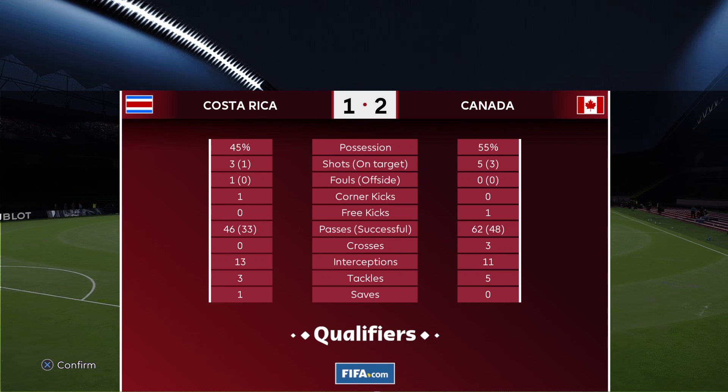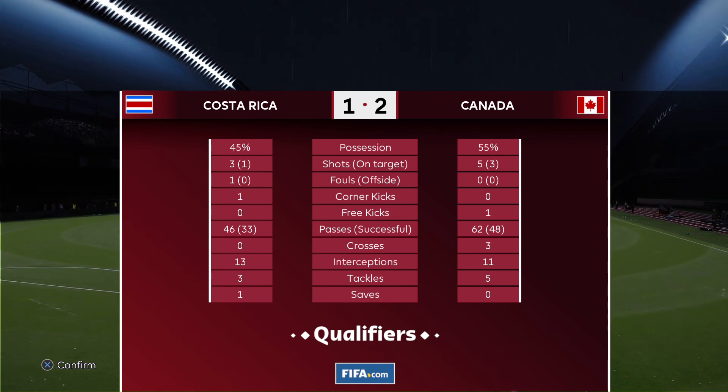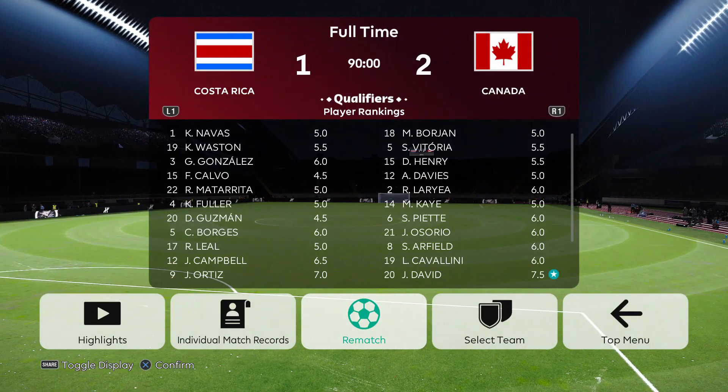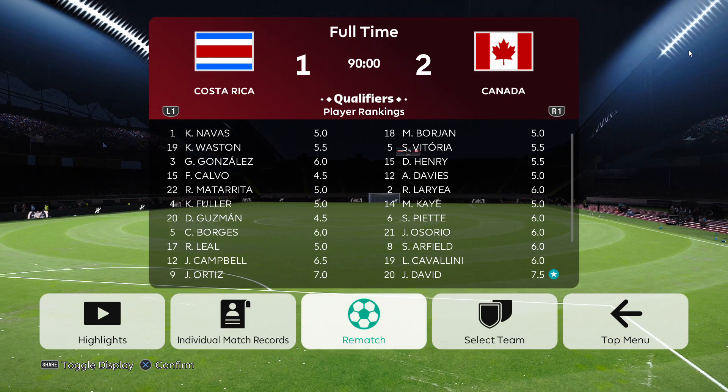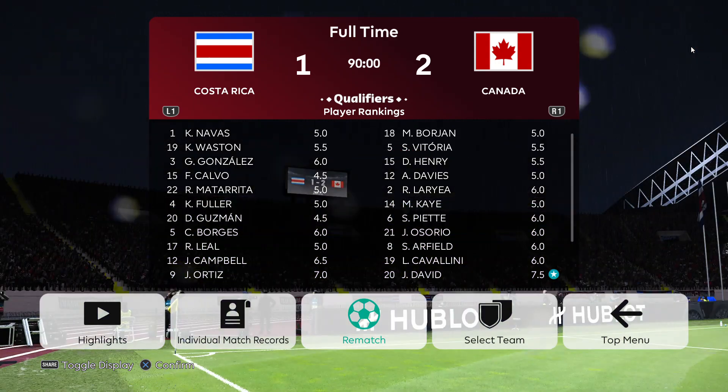As it stands at the Estadio Nacional in Costa Rica. If you enjoyed the video, please give it a like. If you'd like to see me play a particular match, you can leave it in the comments. If you enjoy this type of content, please subscribe to my channel for more. Thank you so much for watching — I hope you enjoyed. We'll see you next time.